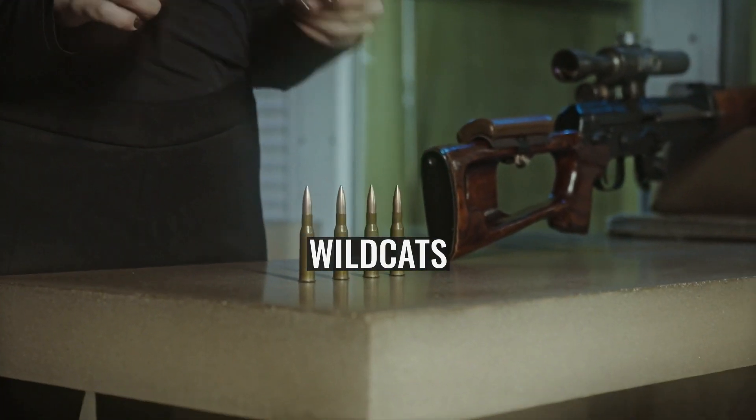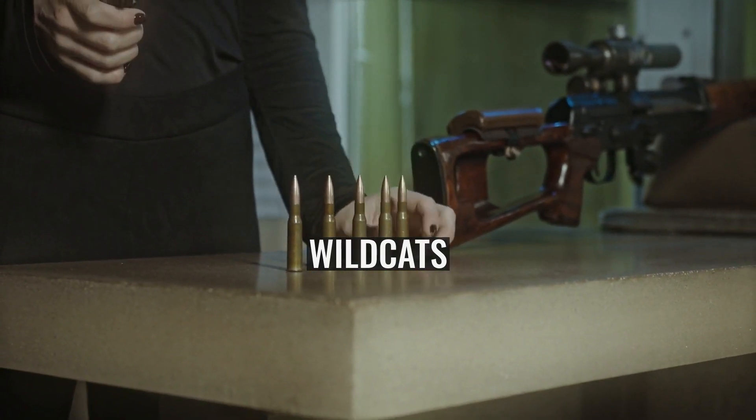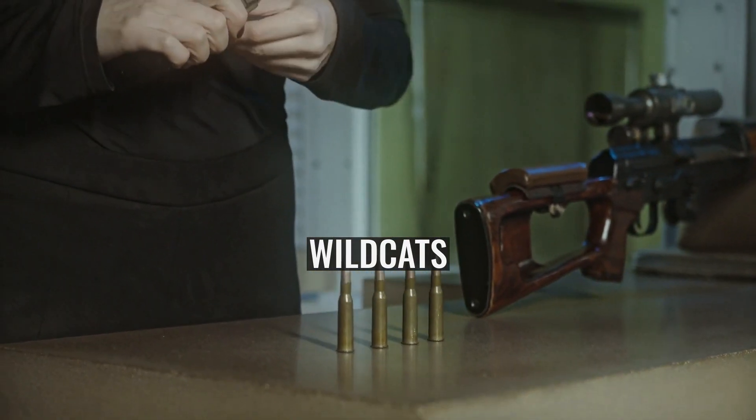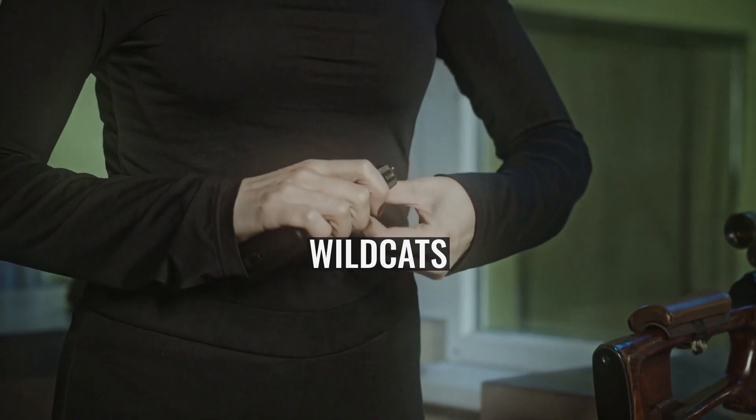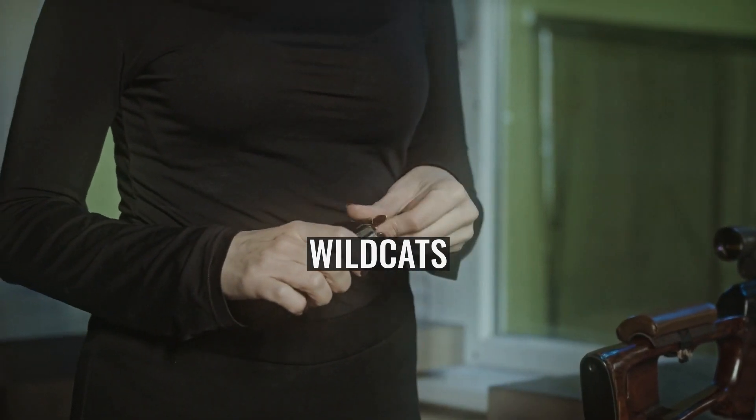400-06: necked up to accept the .405 Winchester bullet, better known as the 400 Whelen. Griffin and Howe chambered rifles for this cartridge, but headspace difficulties were reported due to the small shoulder.